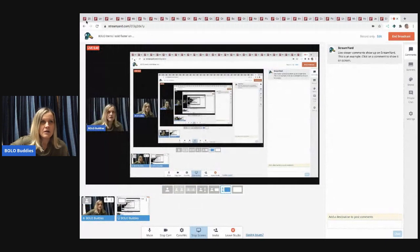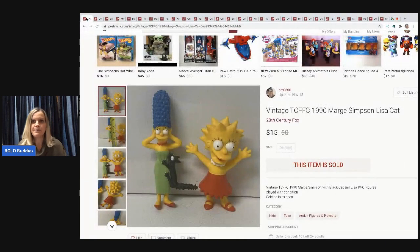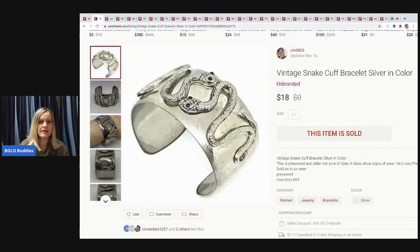The first item is from The Simpsons — it's Marge and Lisa figures. I picked these up at a thrift store in a bulk Bart Simpson lot, which has been amazing. I've sold tons of this stuff. I probably had 25 cents in this and sold it for $15, with the buyer paying shipping.